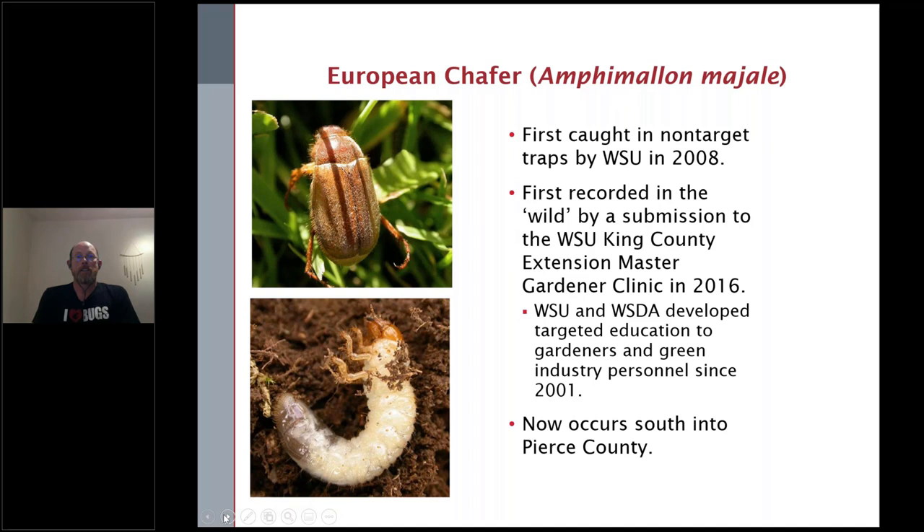The European chafer was first caught in a non-target trap at WSU in 2008, but was first recorded in the wild by a submission to the WSU King County Extension Master Gardener Clinic in 2016. WSU and WSDA had been developing targeted education to gardeners and the green industry since about 2001, when this was one that was brewing in Canada — though the Canadians aren't responsible for this one. It moved around in airplanes and commonly pops up in surveys around airports. Now it's spreading throughout King County, south through Pierce County.